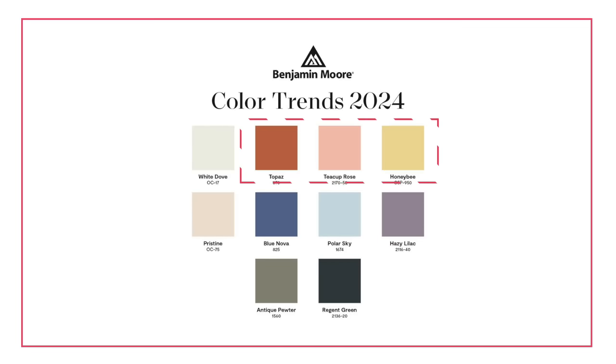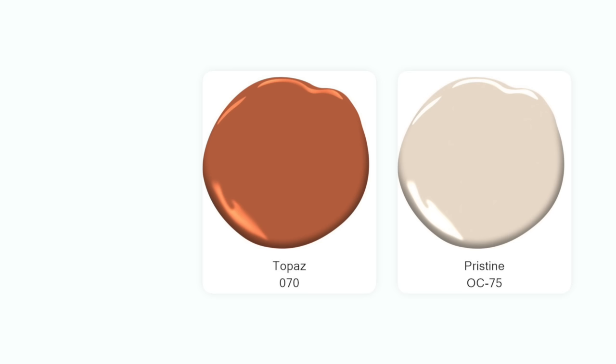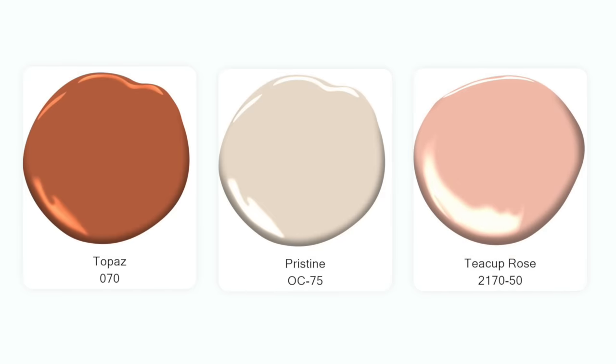Honeybee, Teacup Rose, and Topaz are obviously warm colors. Topaz is very similar to last year's Cinnamon, but a little bit more approachable for more people. Pristine has a gorgeous sort of pinky, peachy undertone to it. Same goes for Teacup Rose, except we're a little bit more obviously a color — not really an off-white at that point. Pristine is sort of getting into off-white territory as it is quite light. Those two could work really well together for a monochromatic look.